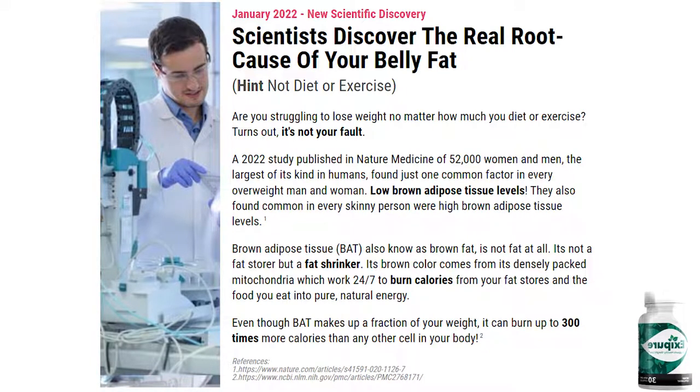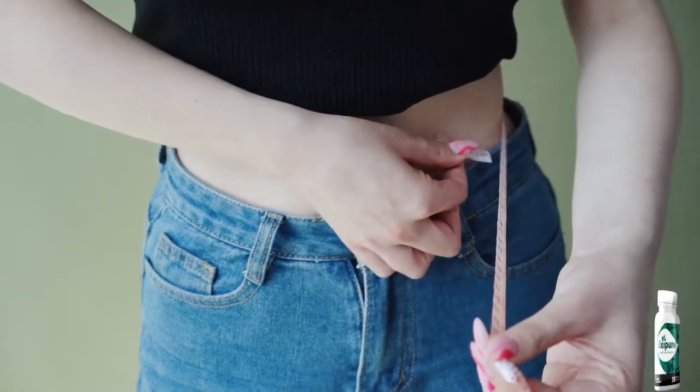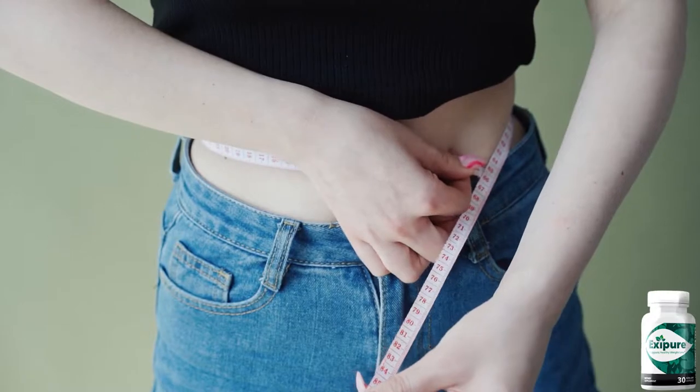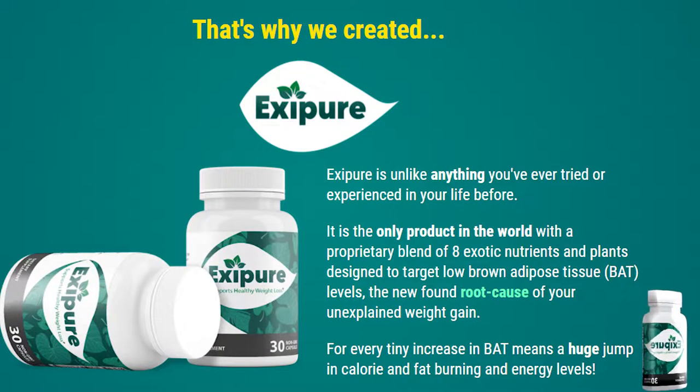So what is Exapure? Exapure is a natural supplement that helps in weight loss by increasing the body's natural production of brown adipose tissue, which are natural fat shrinkers produced naturally by the body and that work 24 hours a day to eliminate fat and increase up to 300 times the daily calorie burn. Exapure is the result of years of studies to arrive at a formula that really increases the production of brown tissues, resulting in weight loss in an accelerated and natural way with no side effects and does not harm your health.